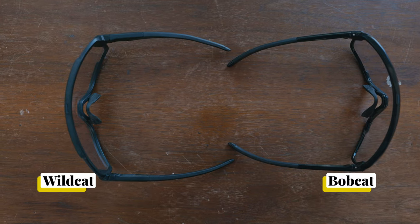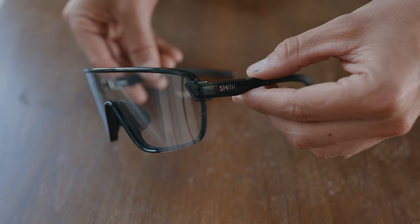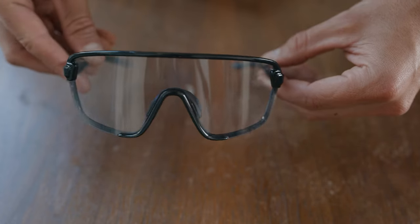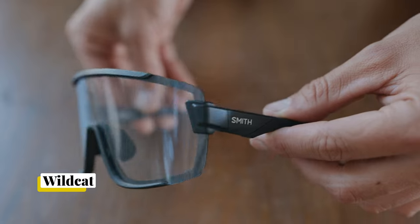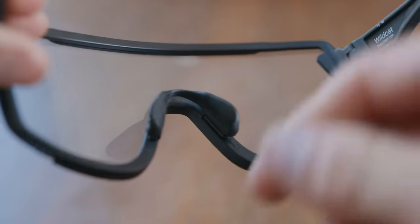I think that's because they're slightly stiffer and the width between the arms and the temples over your ears is a bit more narrow on the Bobcat, so they hold snug on your head. The Bobcats also have a little bit of a glossy look versus the matte on the Wildcat. They both have a nice nose piece that flips into two different positions based on the width of your nose.